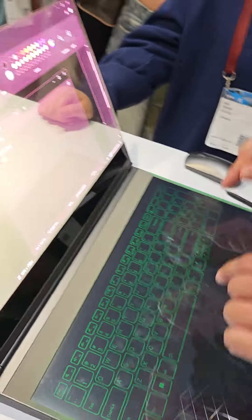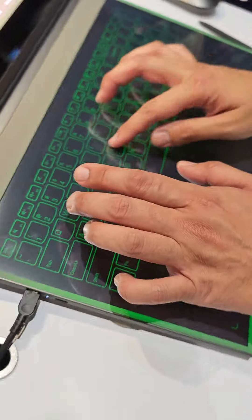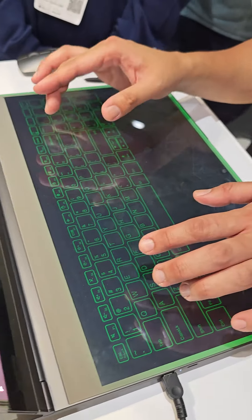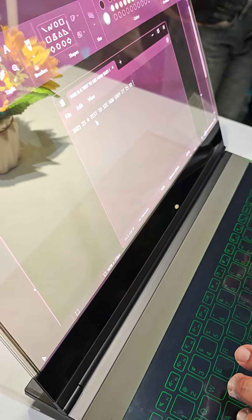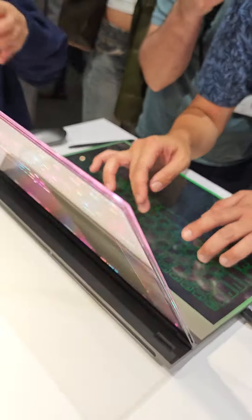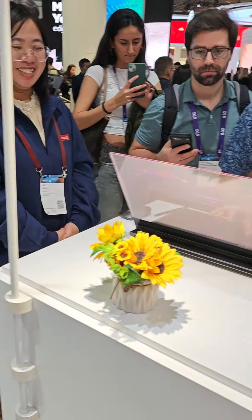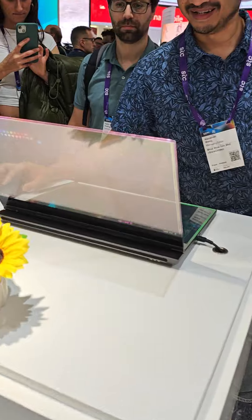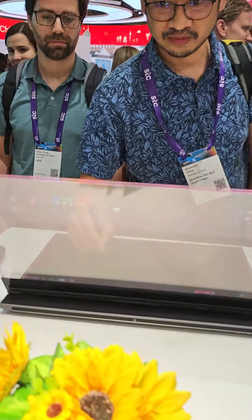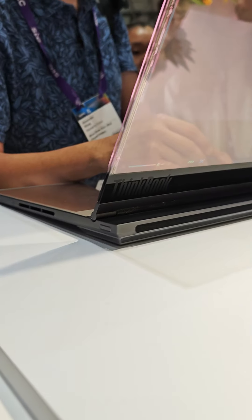The keyboard is touch sensitive so you really have to press hard to get the buttons to work, so it's not comfortable for typing. It's a concept device for sure — as the Lenovo rep mentioned, it can be optimized for future development. But I'm still not sure what the practical applications of having a transparent display would be.